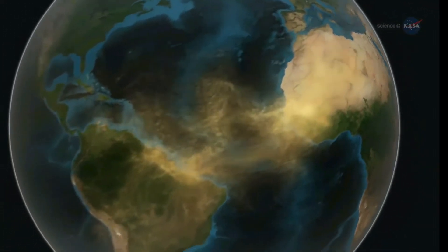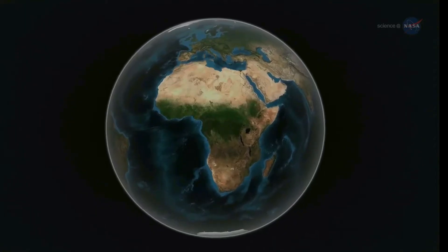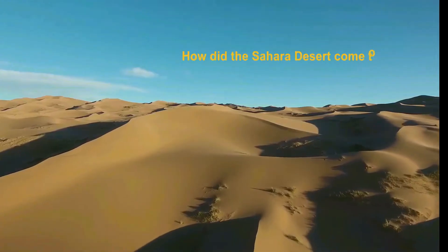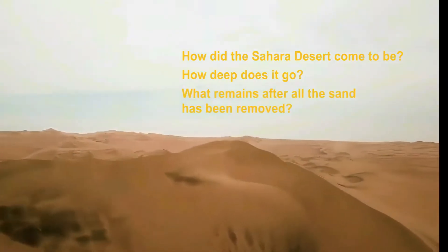The Sahara Desert appears yellow as a whole on satellite maps, in stark contrast to Central Africa, which has a lot of green vegetation in the south. So, how did the Sahara Desert come to be? How deep does it go? What remains after all the sand has been removed?